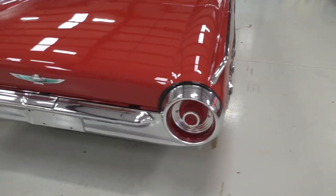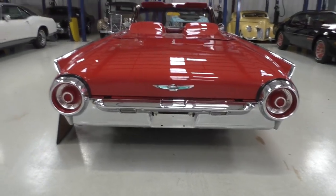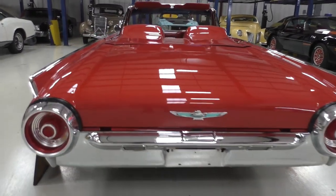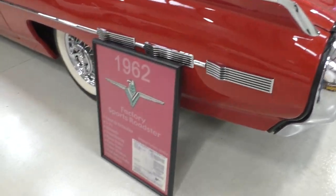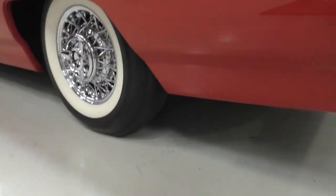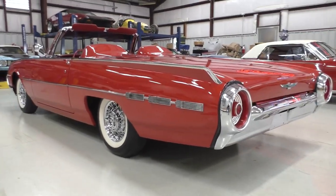Speaking of rocket ships, looks like the afterburners out back here. These birds had the tail fins with the rocket style tail lights on it. The factory sports Roadster. We're going to set this down so you can see the quarter panel on it. We're not hiding anything — we'll step back and take a look here.